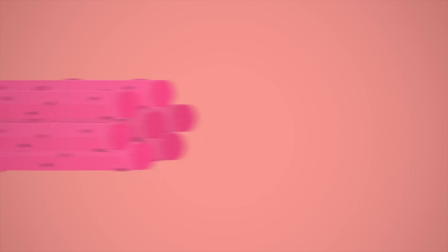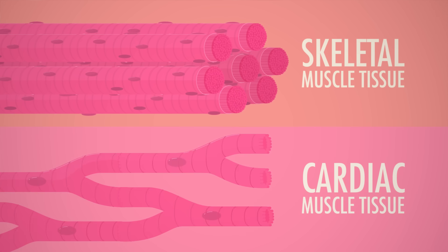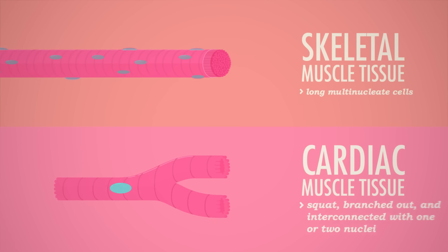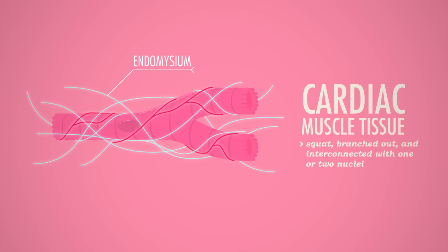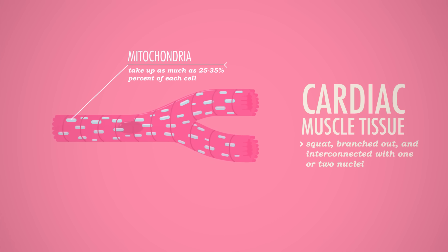In order to understand what's actually going on during cardiac arrest, we have to understand some basics about your heart cells. We've learned a lot about skeletal muscle tissue — how it's striated and contracts using the actin-myosin sliding filament dance. Your cardiac muscle is also striated and uses sliding filaments to contract, but the similarities end there. Cardiac cells are squat, branched out, and interconnected, each one with one or two central nuclei. They're separated by a loose matrix of connective tissue called the endomysium, which is full of capillaries supplying constant oxygen. Cardiac cells are also loaded with energy-generating mitochondria — taking up as much as 25 to 35 percent of each cell — making them resistant to fatigue, which is partly why your heart can beat nearly three billion times in a lifetime.